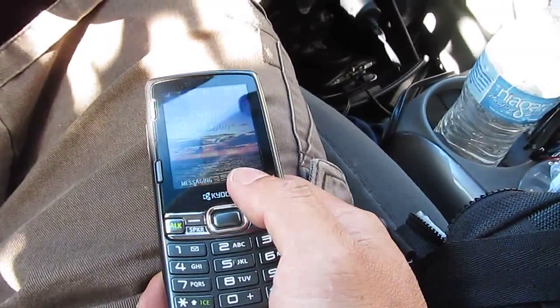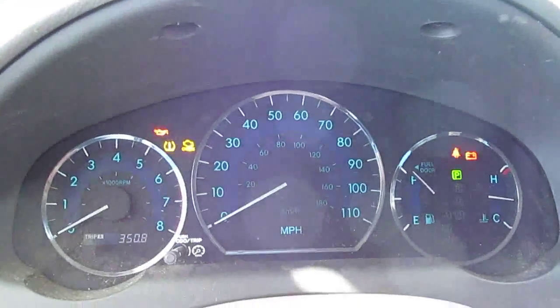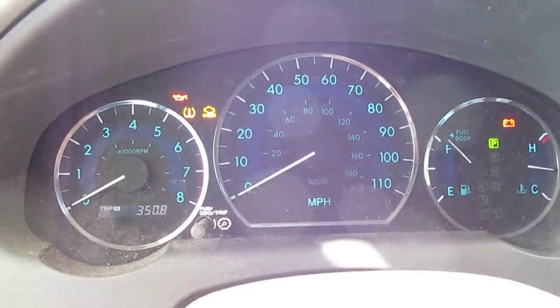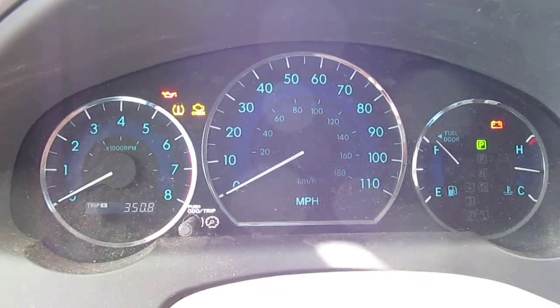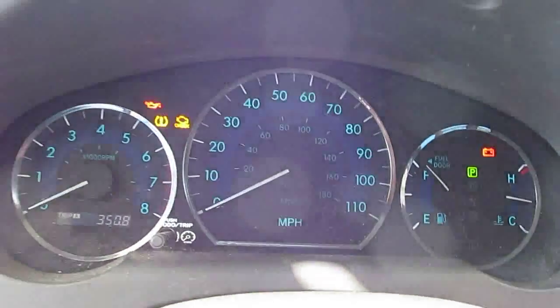That's only from changing the two front tires. I mean, my best miles per gallon used to be only 27 for this car. Now I got 30.4 miles per gallon — that's more than 10% improvement.